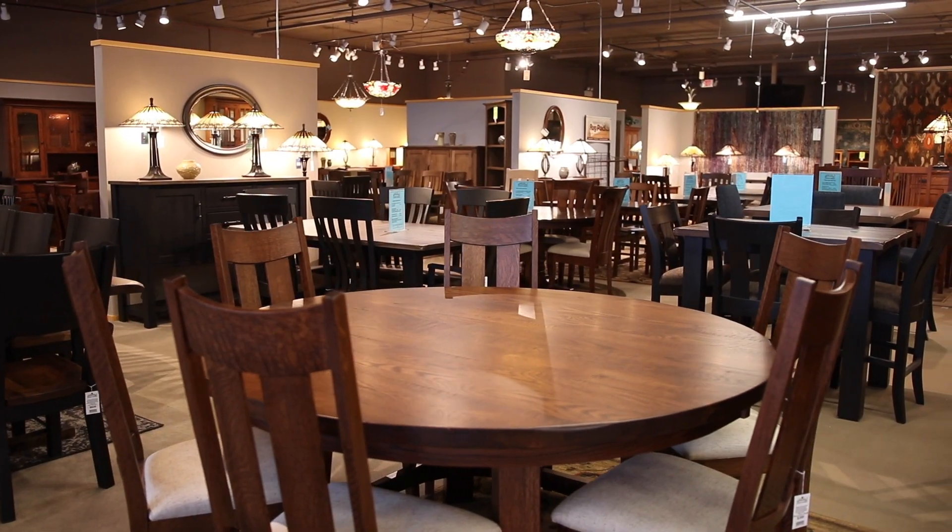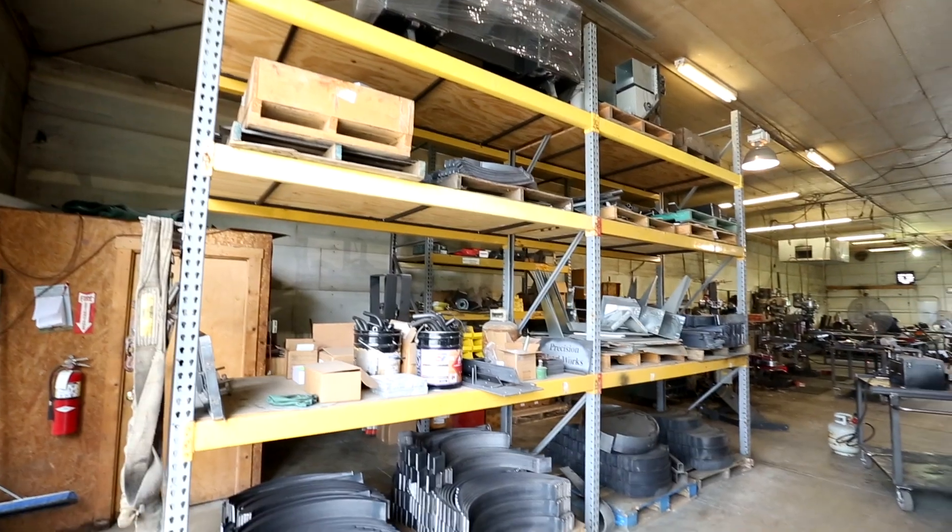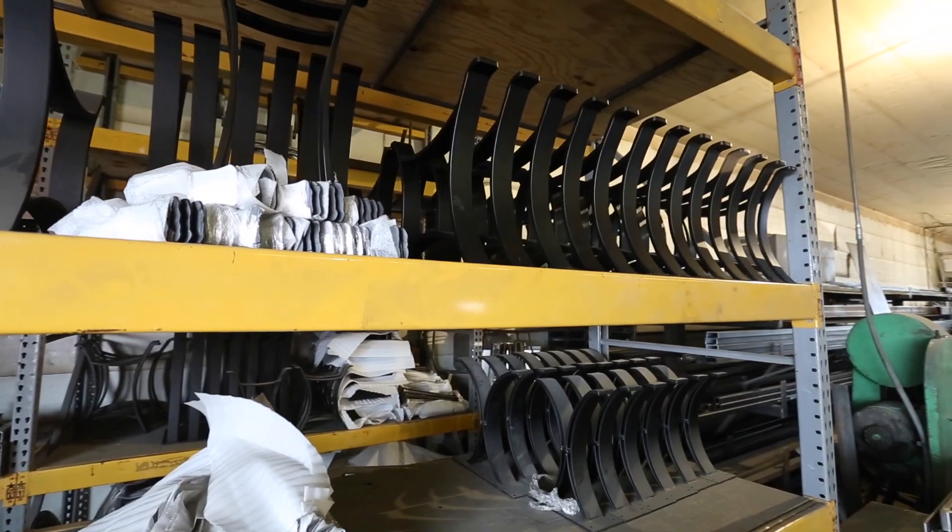The beauty, life, and performance of our furniture is not just our wood selection or craftsmanship, but in the parts that bring the pieces together.